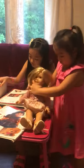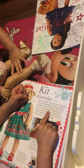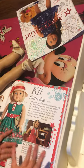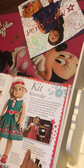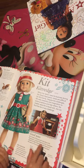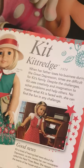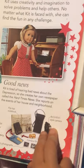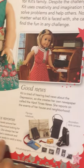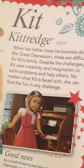Kit pictures. When her father loses his business during the Great Depression, times are difficult for Kit's family. Despite the challenges, Kit uses creativity and imagination to solve problems and help others. No matter what Kit is faced with, she can find the fun in any challenge. A Peter Pan collar on this dress — nice! Kit is tired of hearing bad news about the Depression, so she creates her own paper called The Hard Times News. She reports on the events of her house and neighborhood. Here are some of her accessories like a flip-top notebook, recording camera — that didn't come with our doll. Kit travels around her neighborhood looking for news, always with her reporter's notebook and camera to catch her story. This might be the accessories she uses.